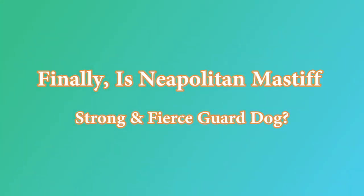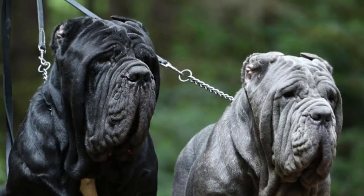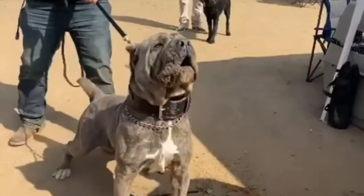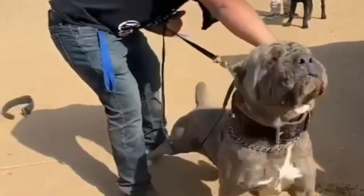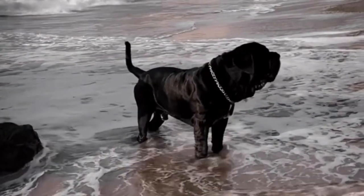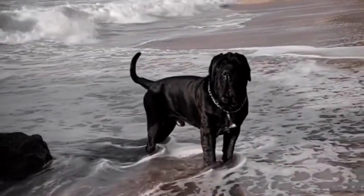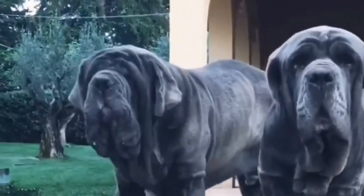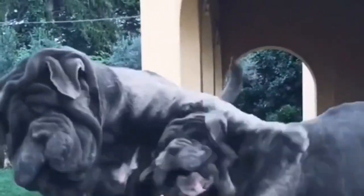Neapolitan Mastiffs love their families completely, but they may be suspicious of strangers, making them great guard dogs to keep intruders out of their homes. They were historically used to control animals, protect houses, and even battle men, lions, and elephants. The Neapolitan Mastiff is a large, muscular guard whose intimidating look has frightened intruders since ancient Rome.